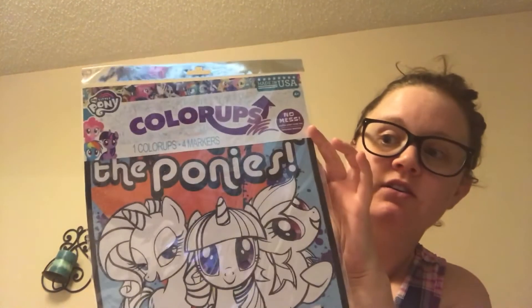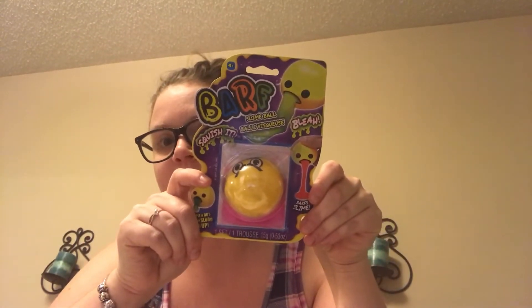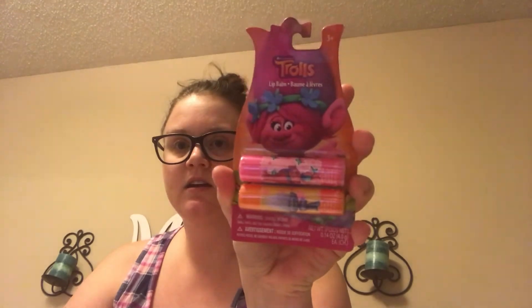Moving on to the Dollar Tree items — I went ahead and got the My Little Pony color set. She loves to color! I also got the barf slime in pink — I think you just put the slime in the mouth and squeeze it out. And I got the Trolls chapstick from the Dollar Tree.